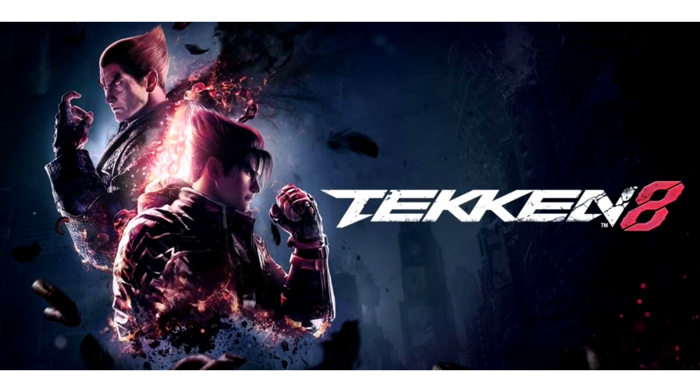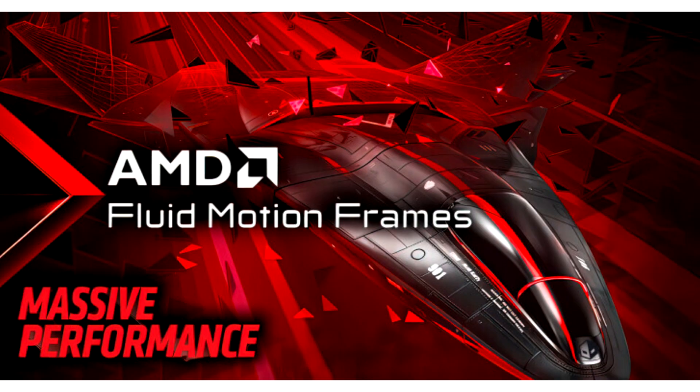In addition to AFMF, the new drivers also add AMD video upscaling, additional video improvements, an AMD Smart Technology Tab, AMD Assistant, and additional OS feature support.